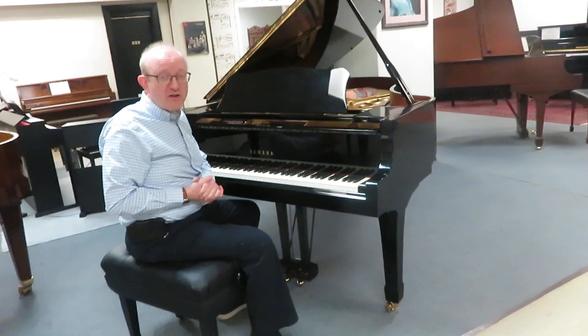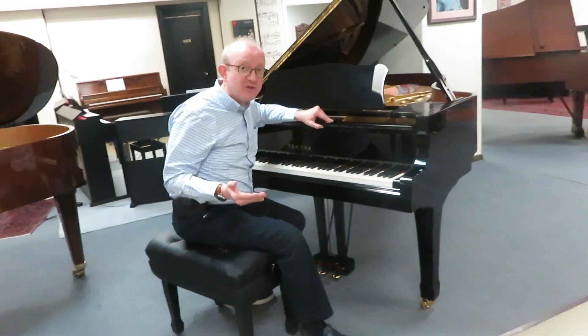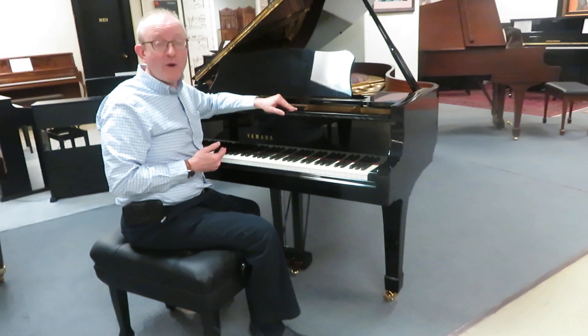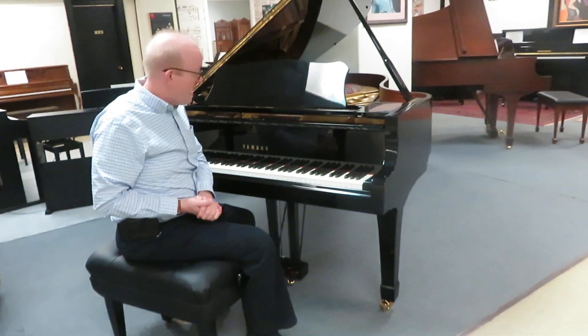Yamaha makes some of the most high quality pianos you're going to find in the piano market, and this one is no exception to that history. It is a BHA certified piano — make sure you take a look at our website for all of the details on the BHA certified piano.